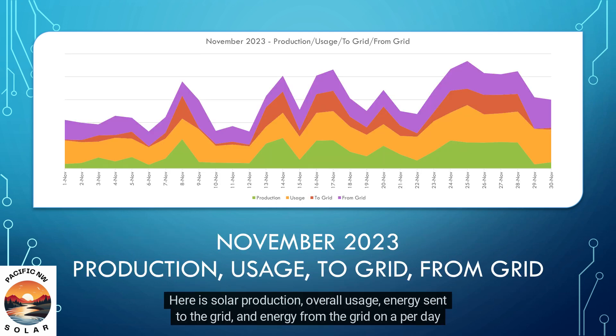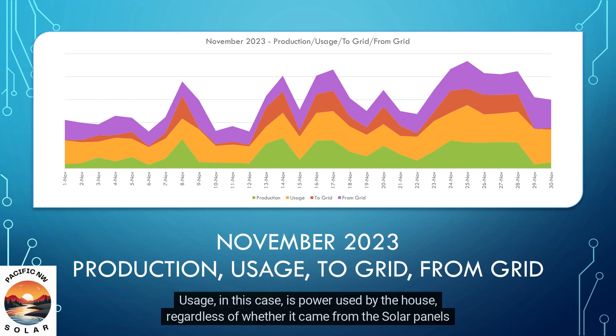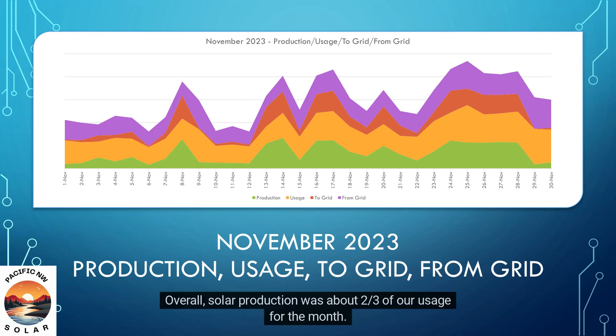Here is solar production, overall usage, energy sent to the grid, and energy from the grid on a per day basis for the month. Usage, in this case, is power used by the house, regardless of whether it came from the solar panels or not. Overall, solar production was about two-thirds of our usage for the month.